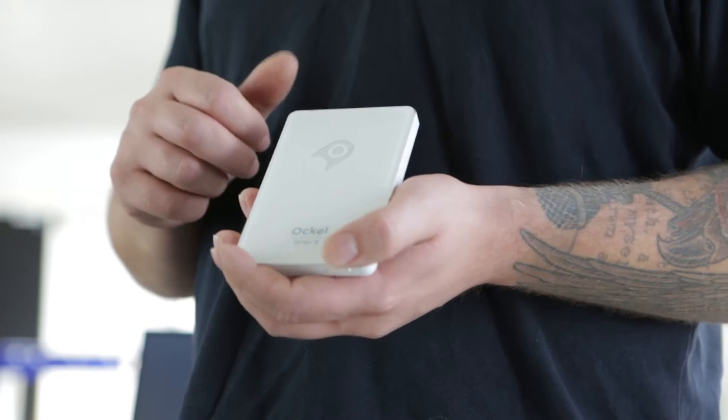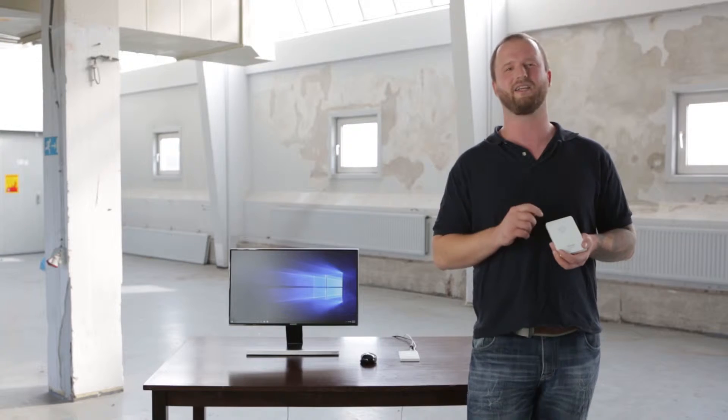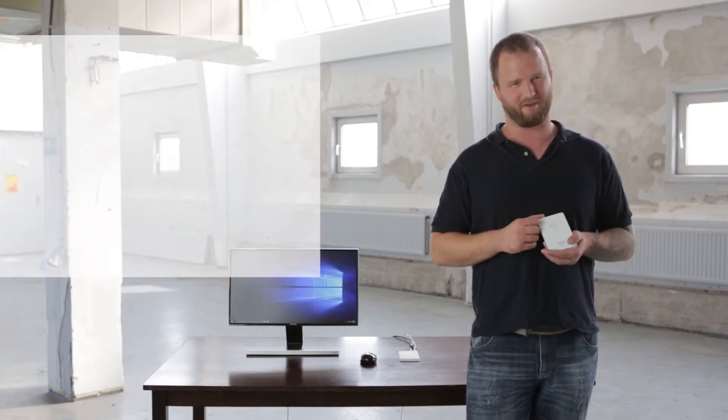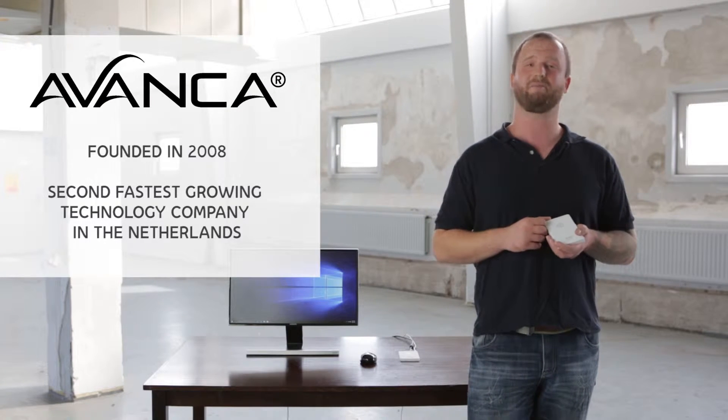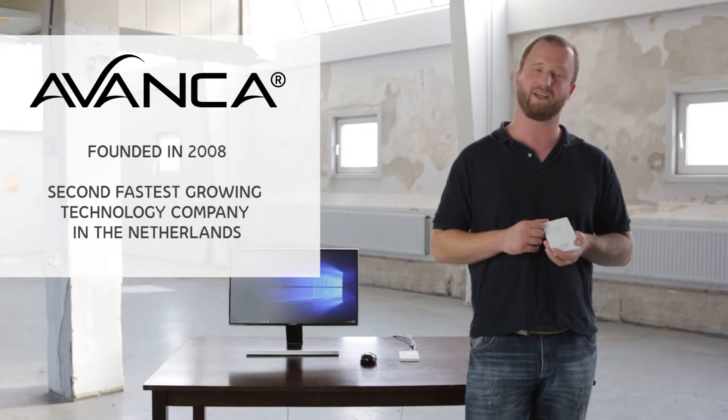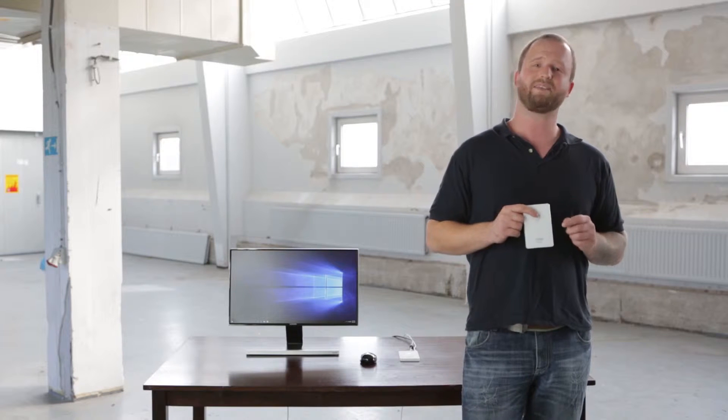Hi, my name is Douwe. I am part of the Aucl team, and I'm very proud to introduce the Series B pocket PC to you here on Indiegogo. We are a team of Dutch technology addicts, all working at Avanza — a company that started in 2008 in a living room and is now the second fastest growing technology company in the Netherlands.